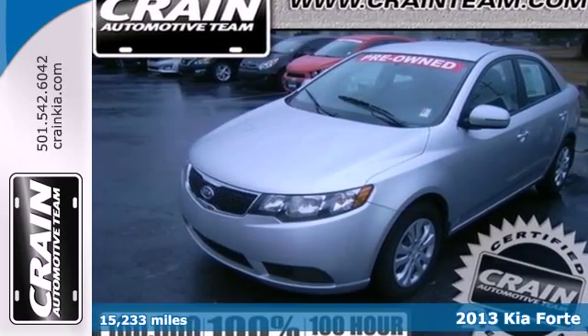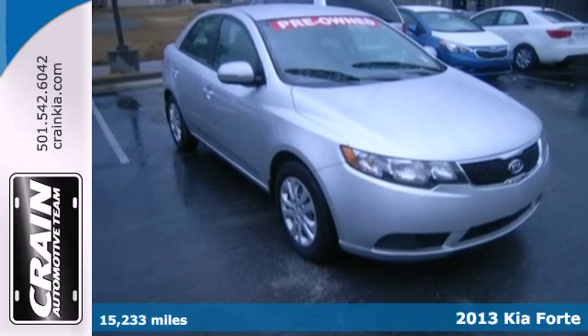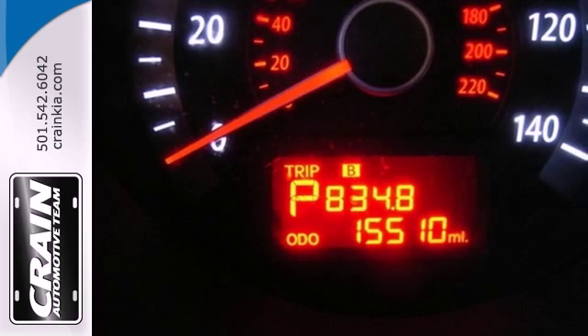Don't miss out on this 2013 Kia Forte. A scrappy vehicle that trundles along quite well, this Forte maintains a sure-footed attitude with stability and traction control.